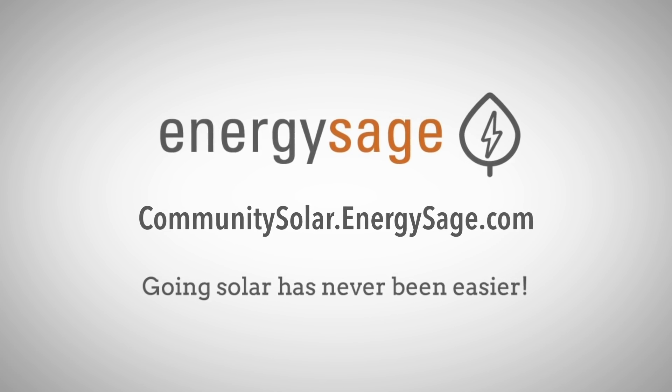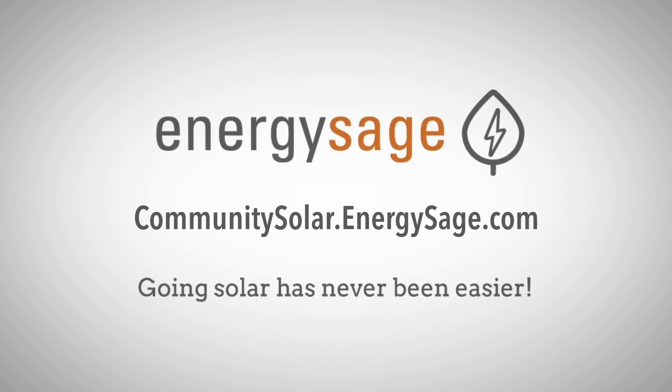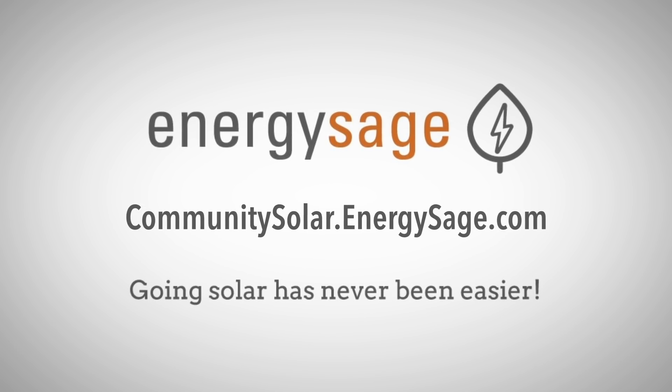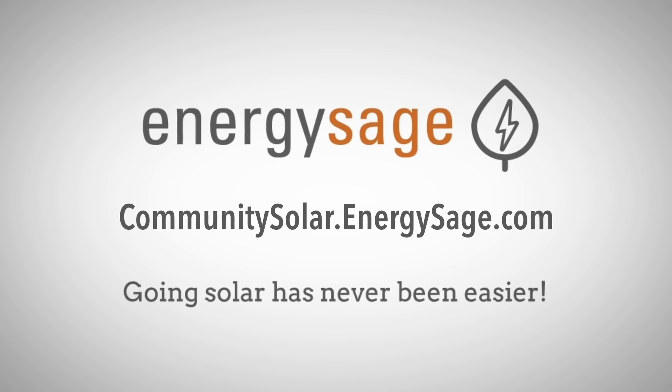This episode is brought to you by EnergySage, the nation's most trusted online solar marketplace. Head to communitysolar.energysage.com to start exploring rooftop and community solar options in your area.